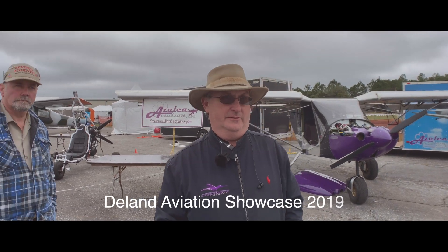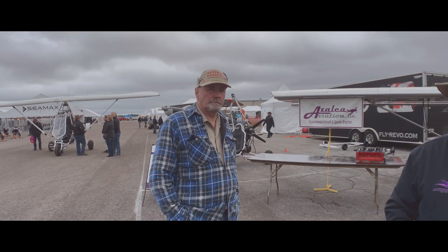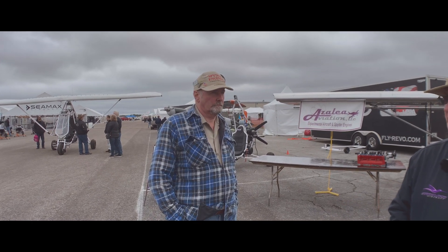I'm Bill Clapp, I'm the owner and CEO here, and this is Dave. He's my composites manager and pilot extraordinaire.